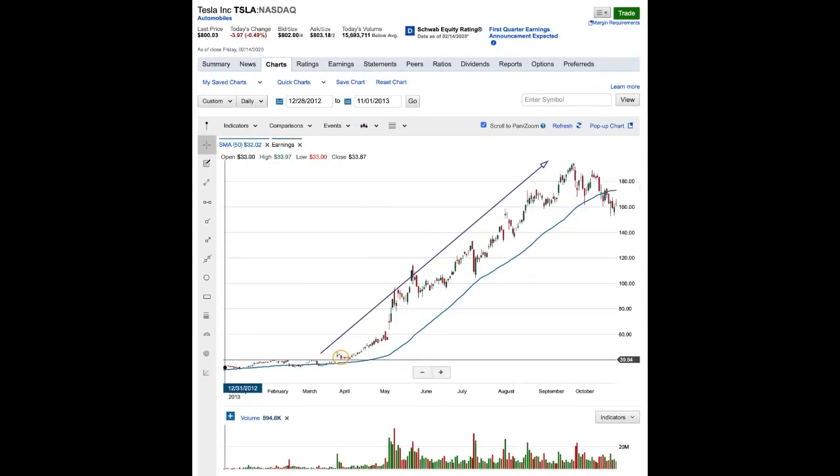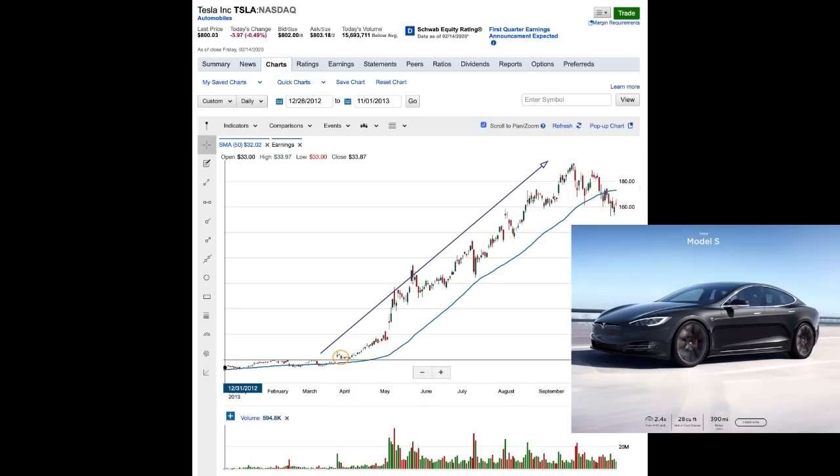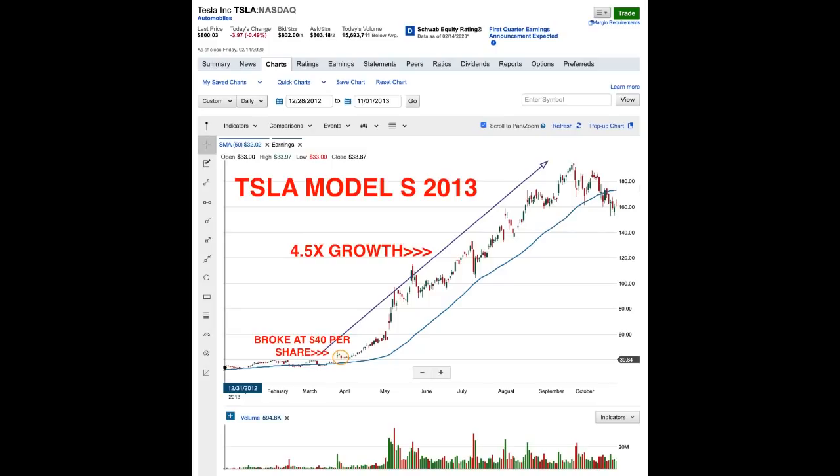This other chart looks like Tesla but it's actually the 2013 Model S breakout, where the stock traveled from about $40 up to $180 — roughly four and a half times. That was the beginning of Tesla going public, producing something, and the stock going up 4.5X. So from a SPCE perspective, it's only 3X growth right now, and they haven't even done anything yet commercially.